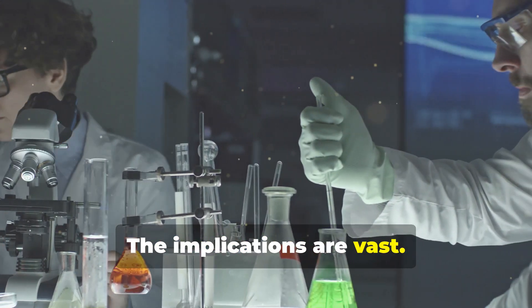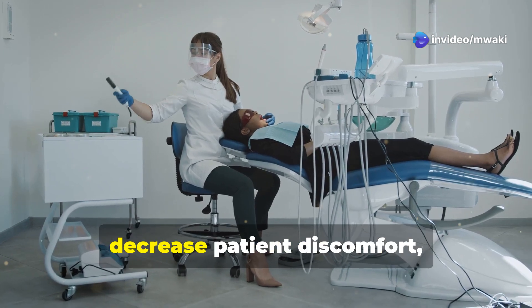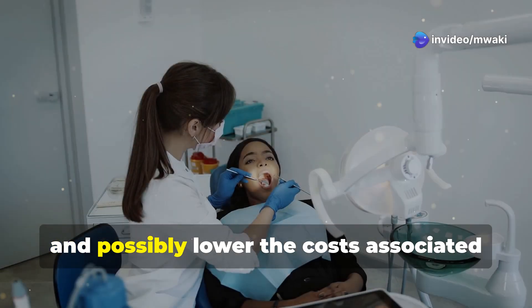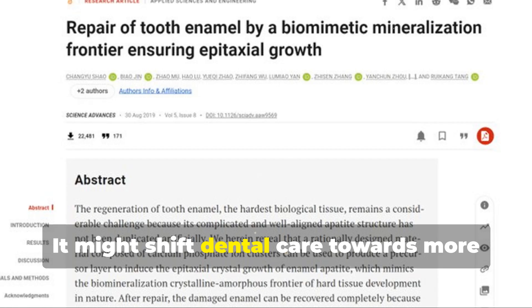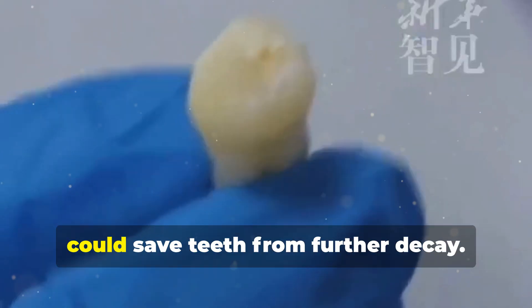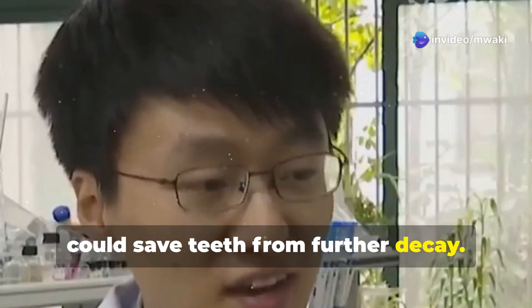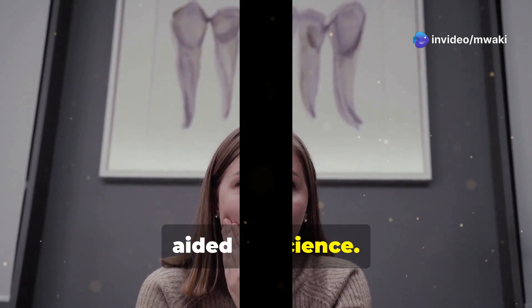The implications are vast. This technology could reduce the need for invasive dental work, decrease patient discomfort, and possibly lower the costs associated with dental repairs. It might shift dental care towards more preventive strategies, where early intervention with this liquid could save teeth from further decay. Imagine a world where cavities are repaired by the body's own processes, aided by science.